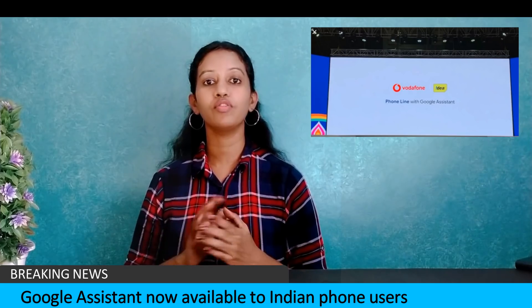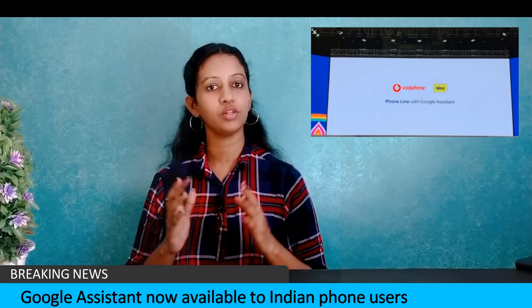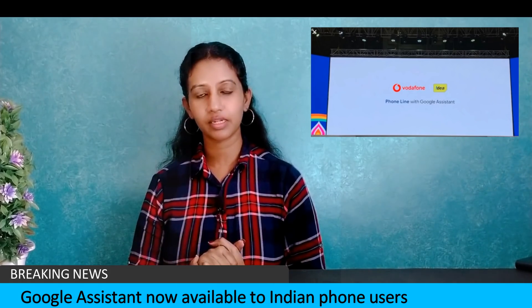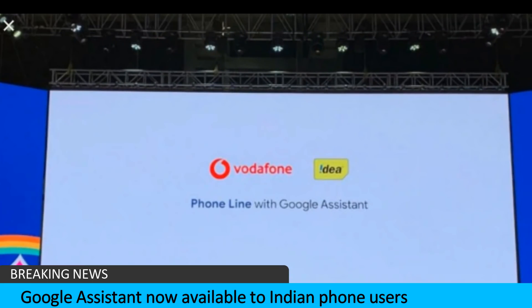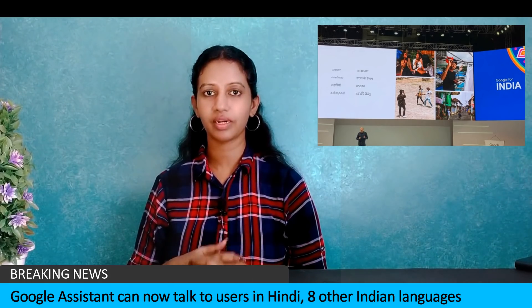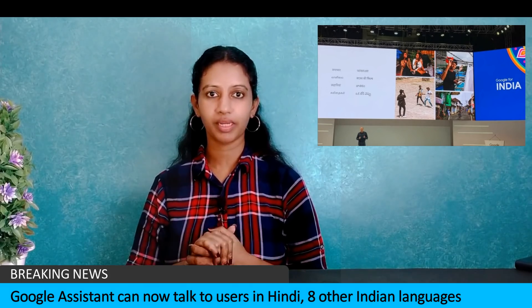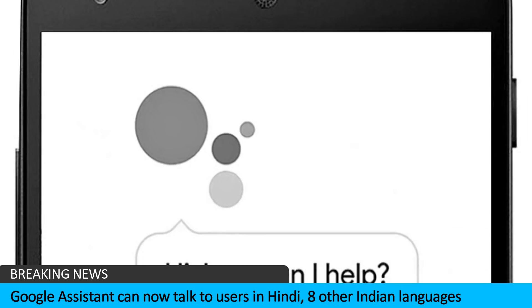Also at the event, Vodafone Idea announced that 2G smartphones will include Google Assistant support. Google Assistant is now available in Indian languages, including Hindi and 8 regional languages: Tamil, Telugu, Marathi, Gujarati, Urdu, Kannada, Bengali, and Marathi.